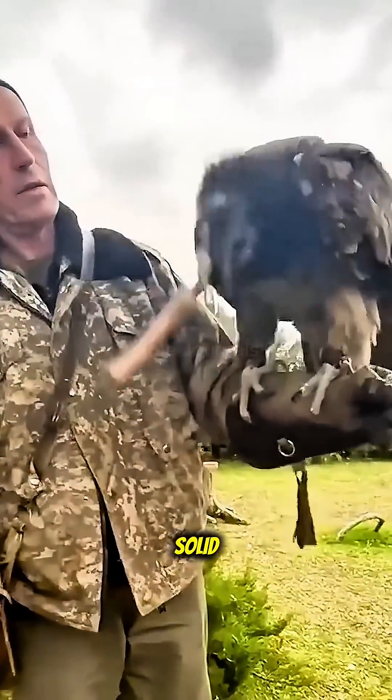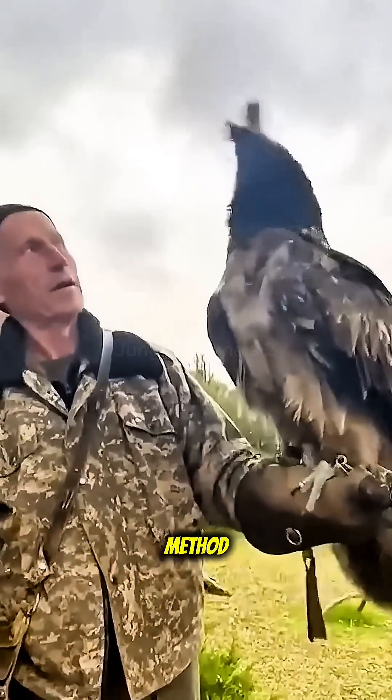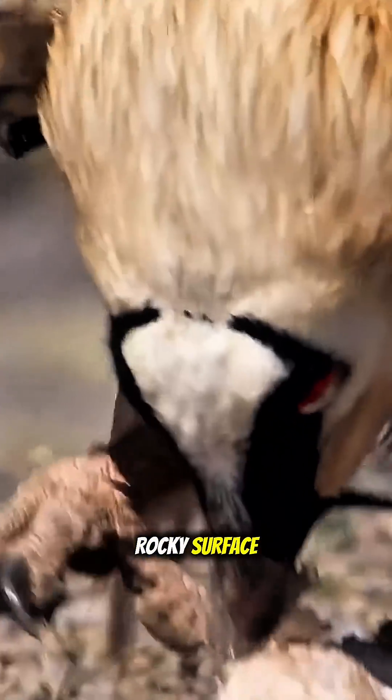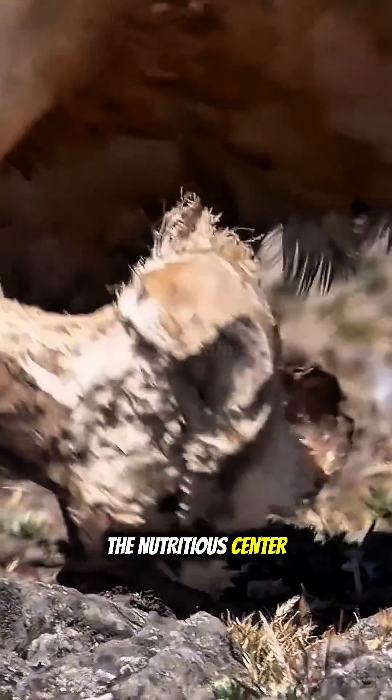When a bone is too solid, the bearded vulture uses a special method. It flies hundreds of feet up and drops the bone onto a rocky surface, helping it split naturally so the bird can reach the nutrition center.